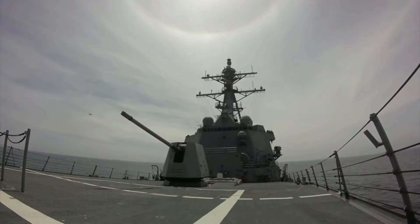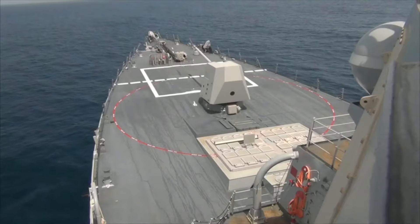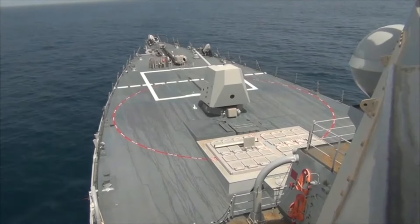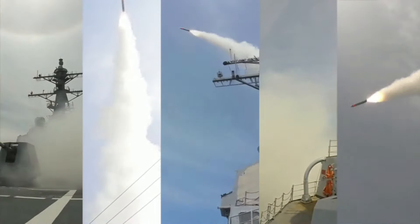The Tomahawk Land Attack Missile, TLAM, is a long-range, all-weather, jet-powered, subsonic cruise missile that is primarily used by the United States Navy and Royal Navy in ship and submarine-based land attack operations.